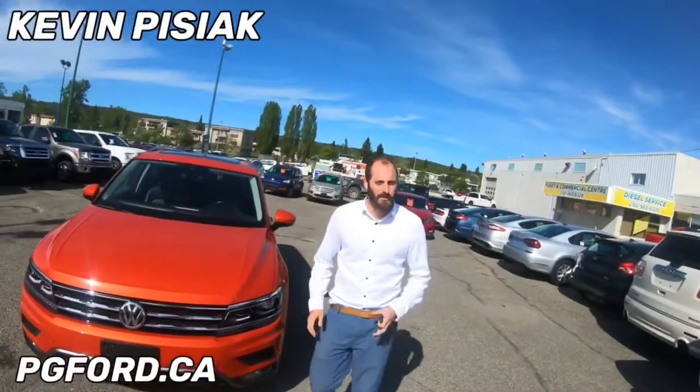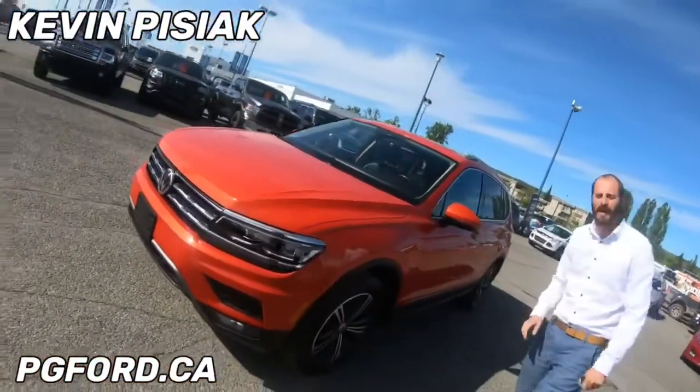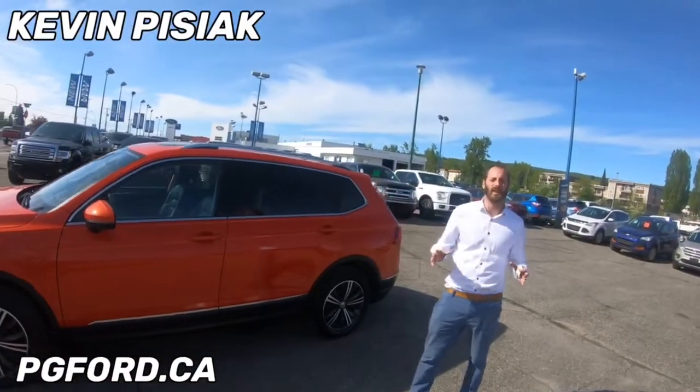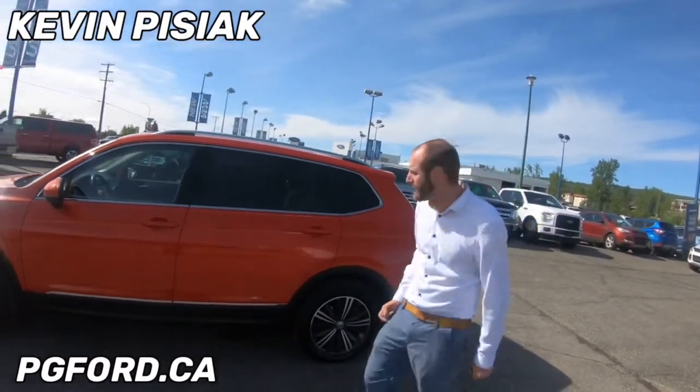Hey guys, Kevin down here at Prince George Ford's pre-owned Supercenter. Today I want to show you this 2018 Volkswagen Tiguan. It has only 30,000 kilometers on it, one owner, no accidents. There are some really great features in this one including a trailer hitch and a foot activated tailgate.